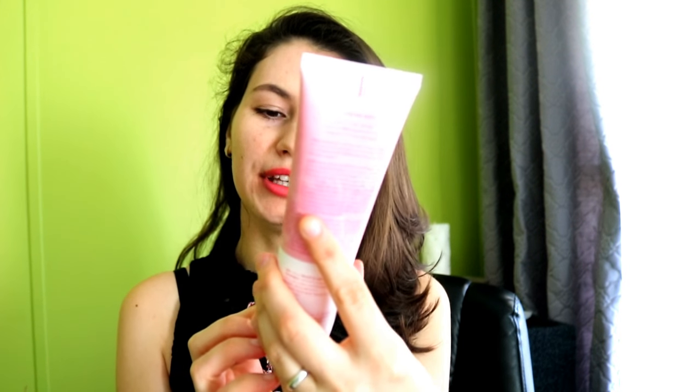The packaging is really cute — it has water therapy from Jeju Island, so the smell is just perfect. It has a snowflake sherbet texture. Let me show you how to use this cleanser.